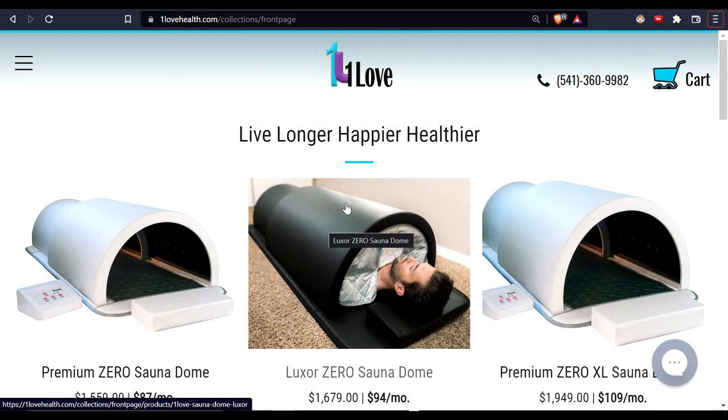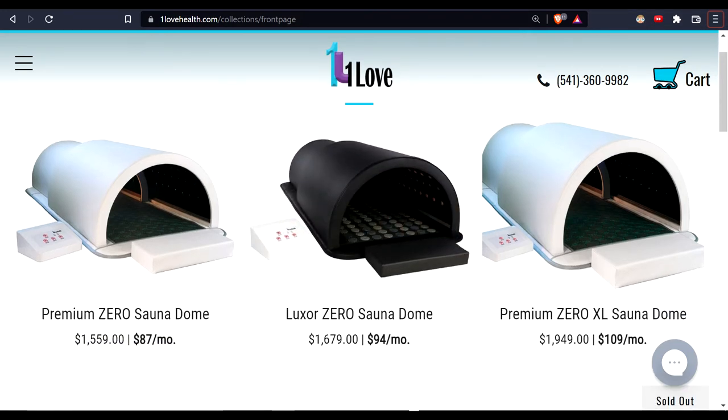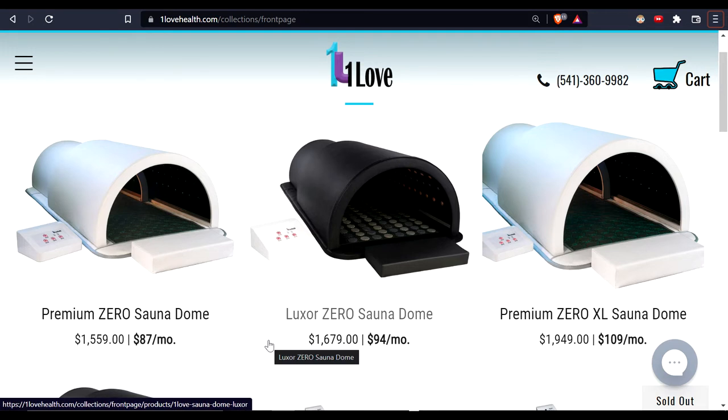That's versus sitting in a traditional-style infrared cabin. You'll see my link to this company below in the video if you want to place an order. For a special price, contact me directly and I'll send you an invoice. Compared to a lot of other domes out there, this brand is at a fantastic price — almost a thousand dollars less than some competitors.